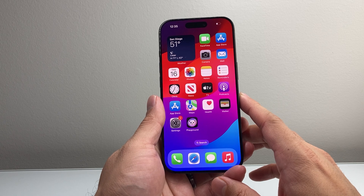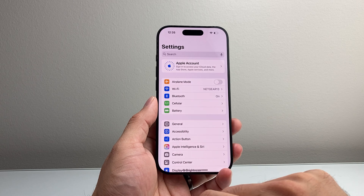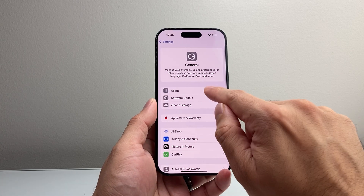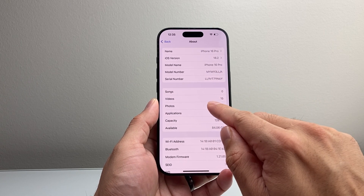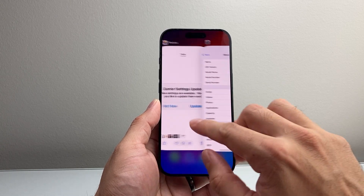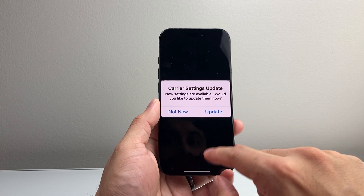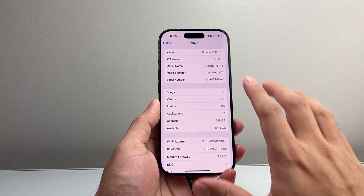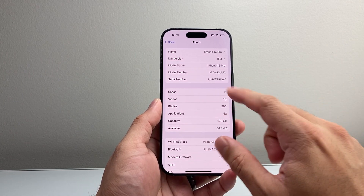The next thing to do if you're still having an issue is checking if there's a carrier update. To check that, go to Settings on your iPhone, then General, and then tap on About. On this page, wait until you see a pop-up. If there's a carrier update, a pop-up will come up saying carrier settings update is available. Click on Update — this takes about 15 to 30 seconds if there is an update.